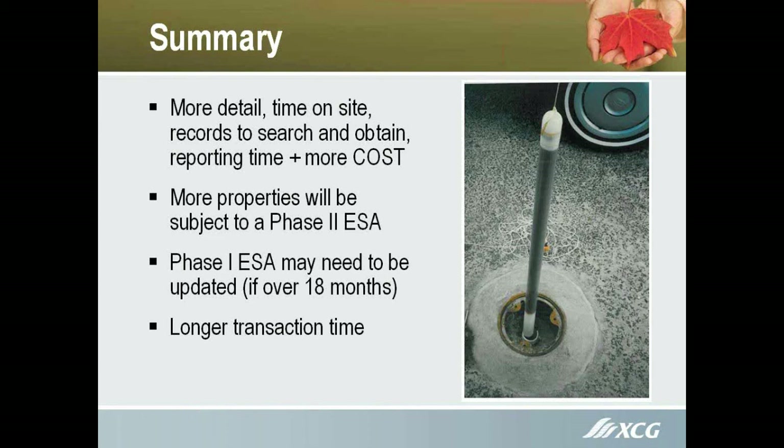After all that, it could take a considerable while before you actually get your record of site condition. Touching on the Phase 2 aspects more, there are new standards and new tables. The standards have changed for a lot of the different compounds and parameters we look at — some have increased, some have decreased in terms of their allowable concentration, and some have stayed the same.